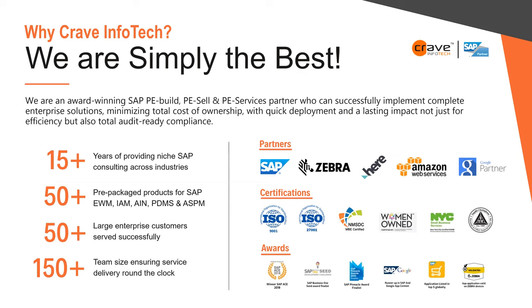We have 50-plus pre-packaged products and 50-plus large enterprise customers — large, mid-size, and SMB organizations — with a team of 150. Our partnerships include SAP, Zebra, HereMap, Amazon Web Services, and Google. Certifications include ISO 9001 and ISO 27001 for security. We are a minority and diverse organization: NMSDC, woman-owned, New York business, and supplier clearinghouse certified.